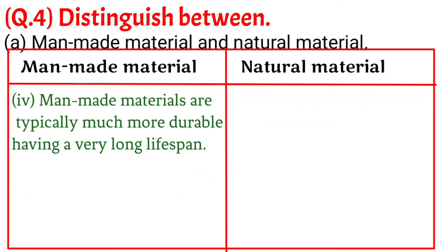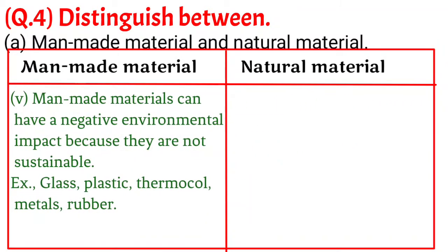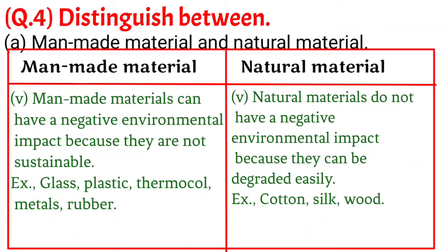4. Man-made materials are typically much more durable, having a very long lifespan. Natural materials have a shorter lifespan because these materials were once alive and so gradually perish over time. 5. Man-made materials can have a negative environmental impact because they are not sustainable — for example, glass, plastic, thermocol, metals, rubber. Natural materials do not have a negative environmental impact because they can be degraded easily — for example, cotton, silk, wood.